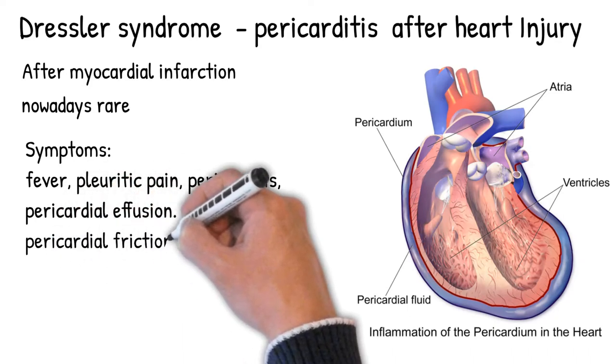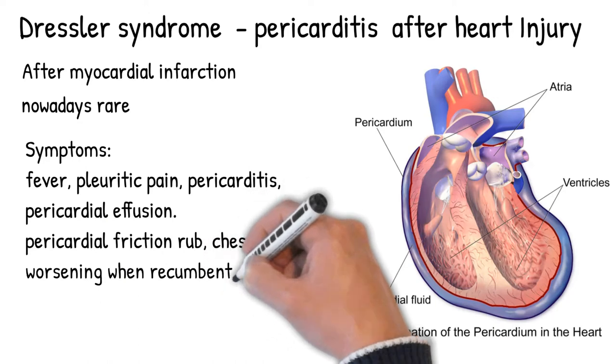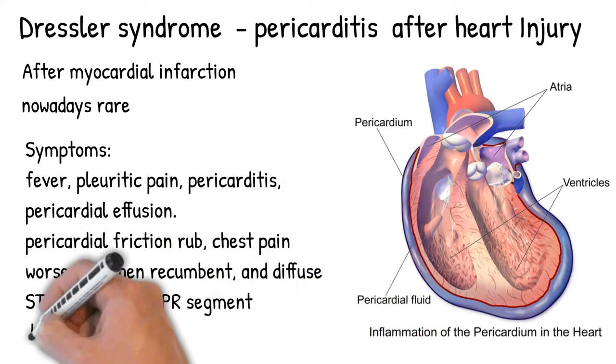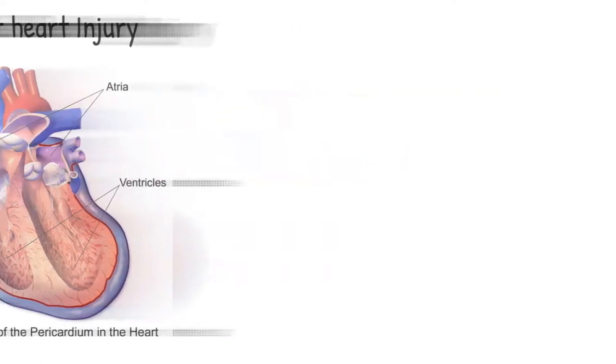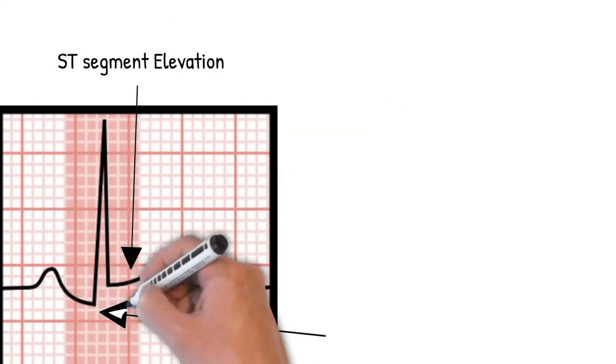Symptoms include fever, pleuritic pain, pericarditis, and pericardial effusion. A pericardial friction rub may be present, along with chest pain worsening when recumbent, and diffuse ST elevation with PR segment depression on ECG.